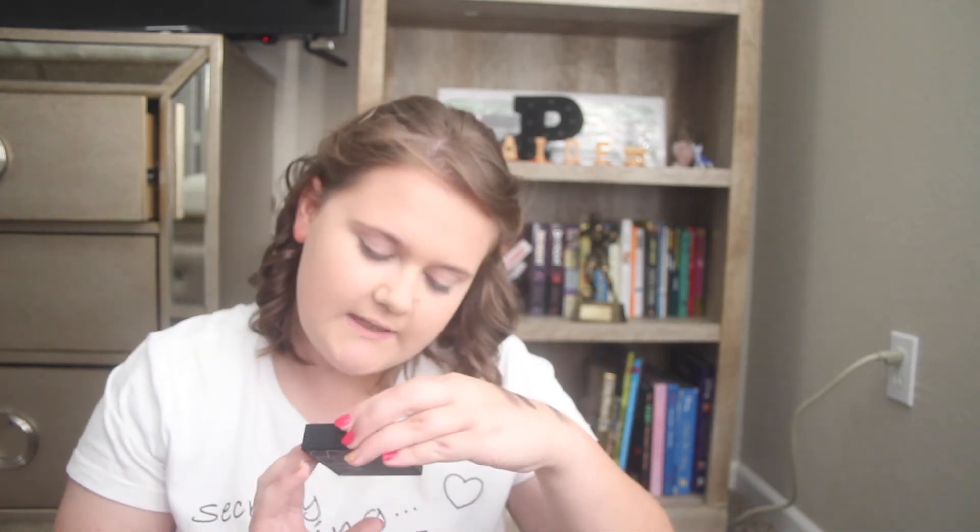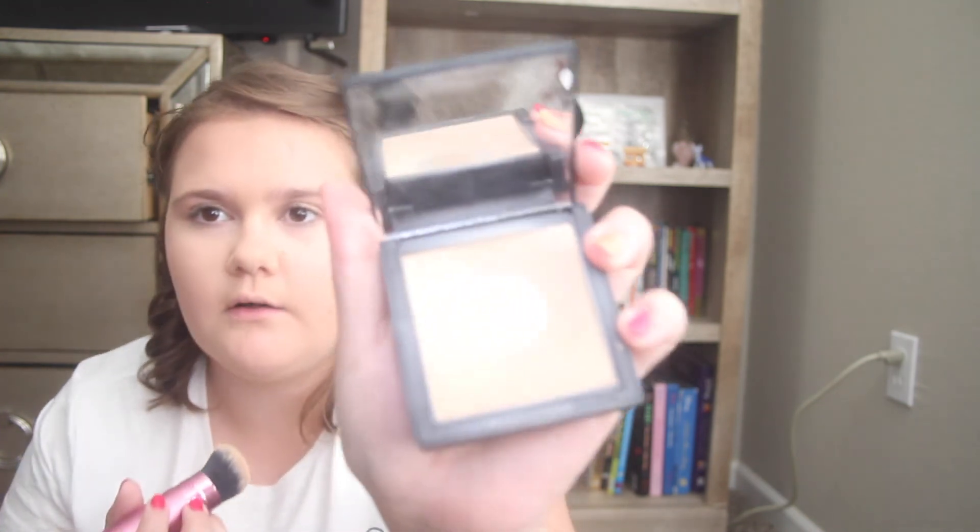Now I'm going to be using my NARS All Day Luminous Powder Foundation in Mont Blanc. I'm using my Real Techniques Retractable Kabuki Brush for this. I definitely need to buy another one of these powders — look how big the hole is now. It's such a good powder. I'm using the Real Techniques Powder Brush just to make sure this is all blended in. Because even though I want lots of makeup on, I don't want it to look like I'm wearing a lot of makeup.